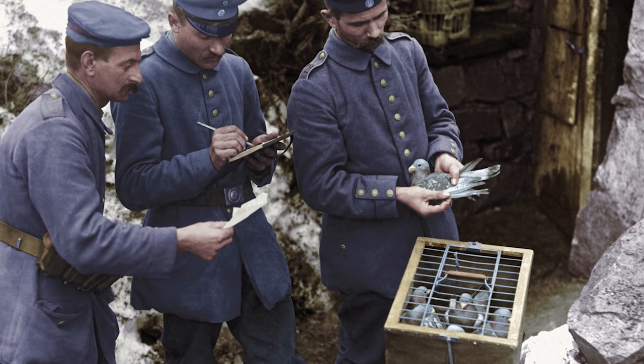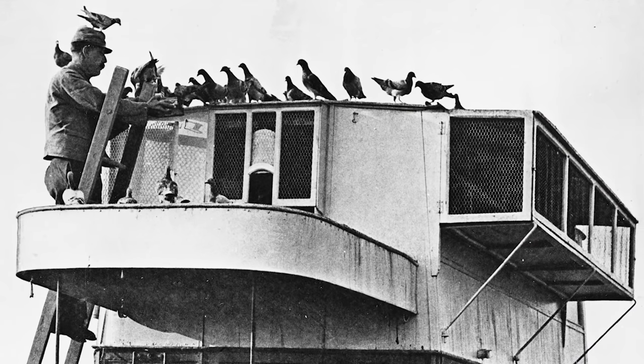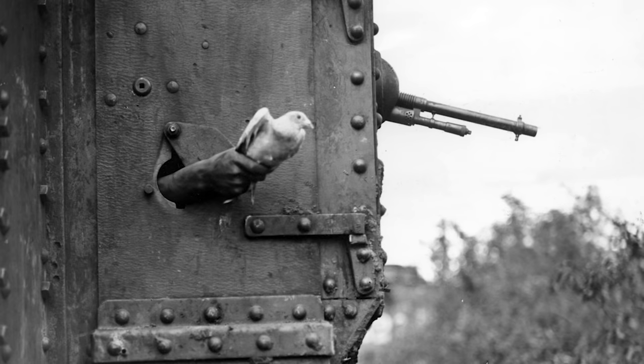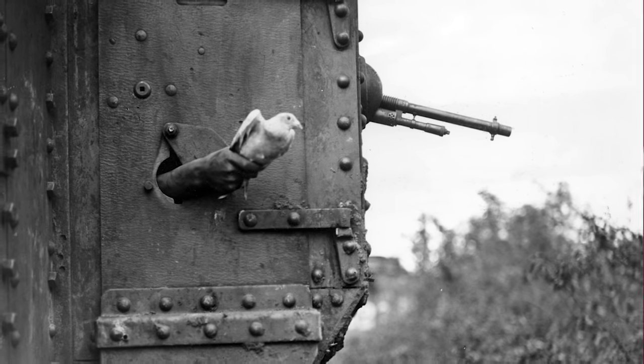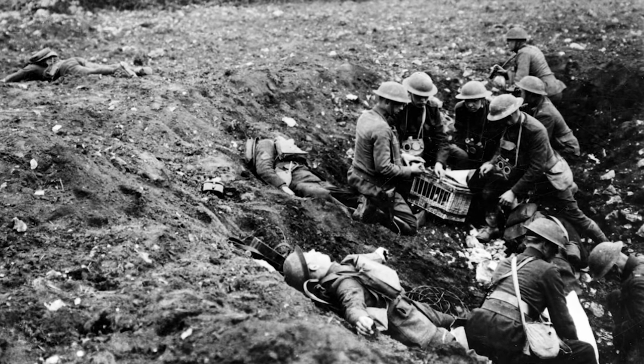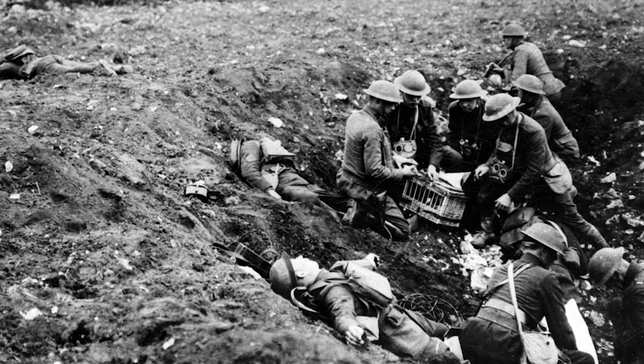Then there is a pigeon flying out of the tank. Pigeons were an extremely important means of communication during the war, and yes, even tanks used them for signaling or messaging headquarters. Some pigeons were actually awarded medals for delivering important messages under fire. If you want to learn more about communications in World War I, you can check out our episode about that by clicking the I in the right corner of this video.